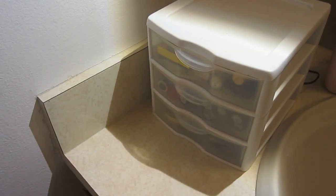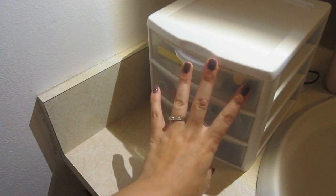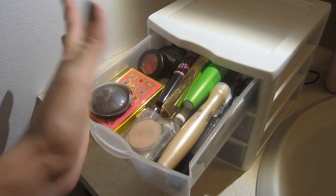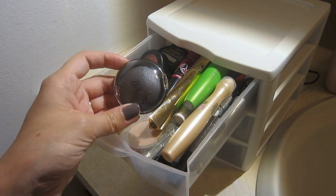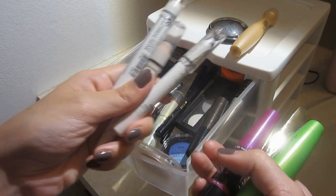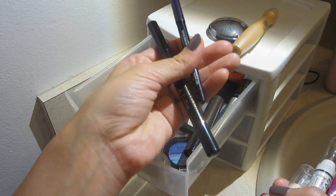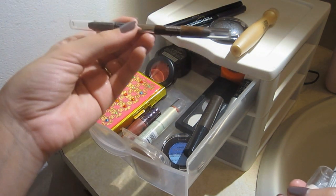Hi guys! I wanted to show you my super mini makeup collection. It's really small compared to other collections here on YouTube — it might seem big at first, but trust me it's very small. The reason I'm making this video is to show you that you don't need a gigantic collection to make videos or to just be happy with your makeup.